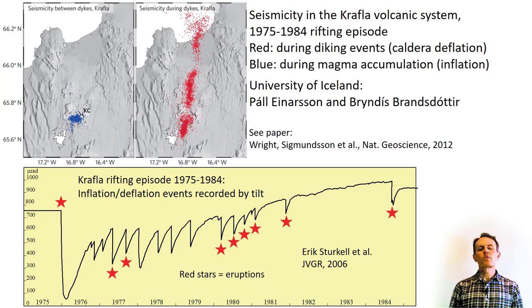We have in earlier modules looked at the datasets shown in the next figure. The upper panel shows earthquakes during inflation periods occurring within the Krafla caldera in blue, and earthquakes during deflation periods occurring out in the Krafla fissure swarm, shown in red. The lower panel shows the Krafla tilt curve for the rifting period, with red stars marking eruptions. Upward tilt marks inflation of the caldera when earthquakes occur there. The sudden drops are deflation periods when seismicity occurs out in the fissure swarm.